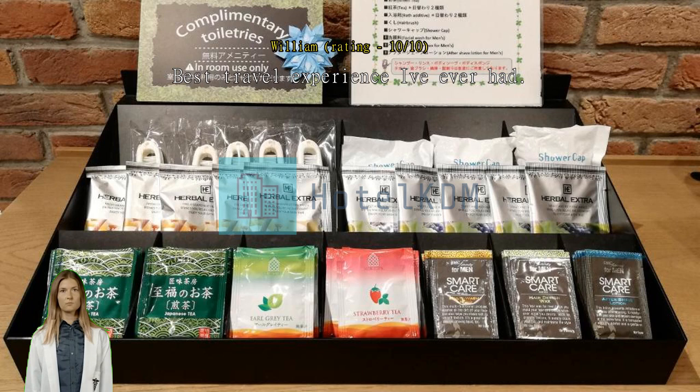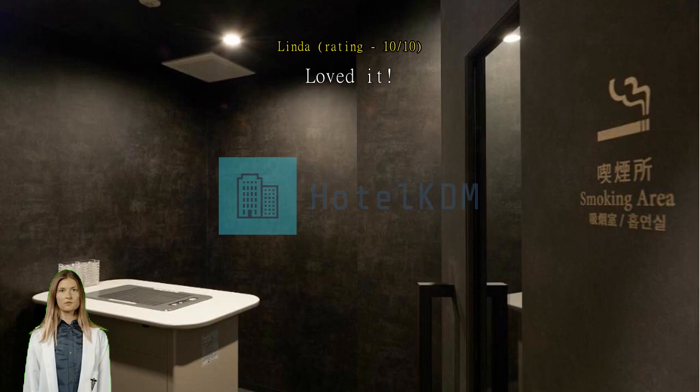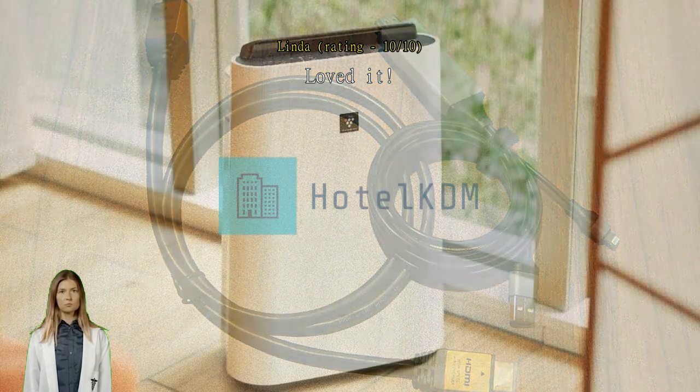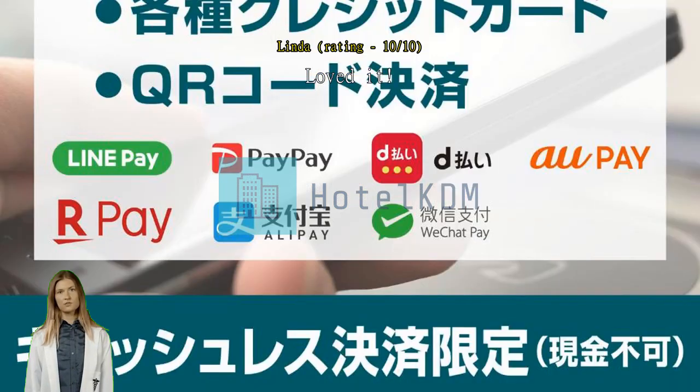Loved it. The room was nice with two twin beds, very comfortable. It has free amenities like facial and bath soak, sunscreen, toothbrush — I liked the facial cleanser, oil cleanser, toner, hair care, Q-tips, and sunscreen samples. The toilet paper was too thin though. Self-service laundry is available for 100 yen, and a microwave and ice dispenser are on the eighth floor.